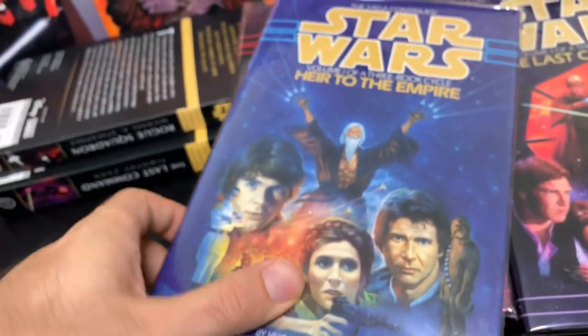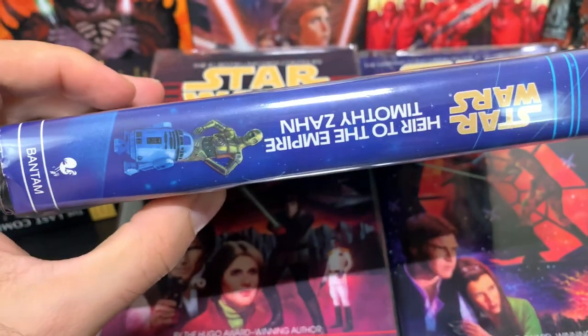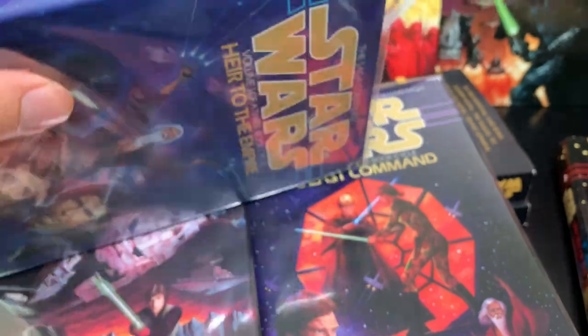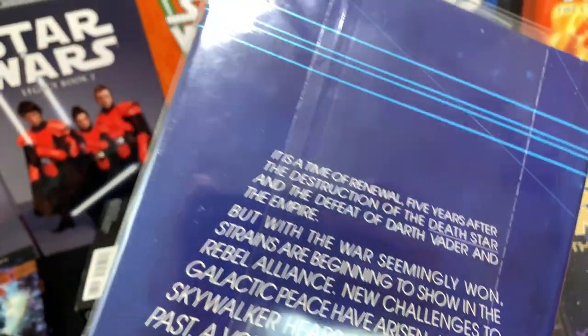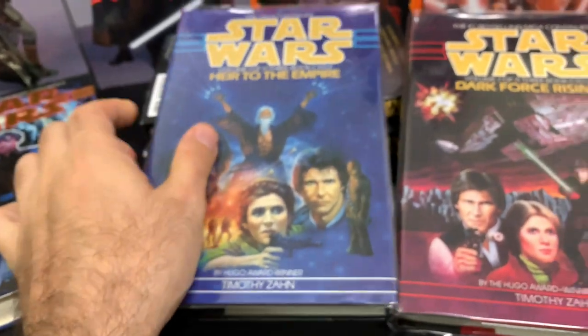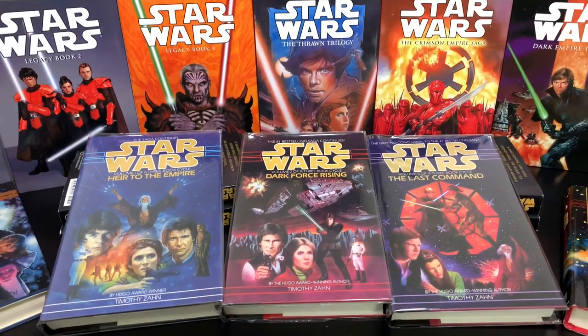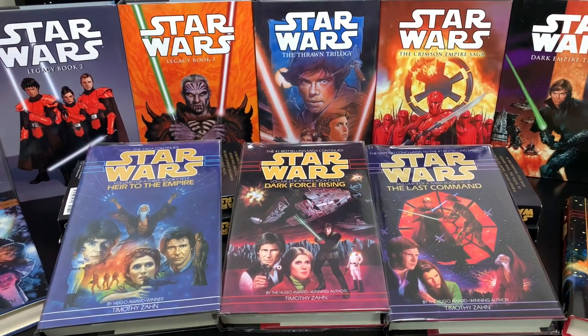Obviously these have been out of print for many, many years — and they look completely mint, even on the spine. Even the dust sleeves themselves look very crisp and clean, which I was very adamant about. So happy with these purchases. These are my most sacred possessions when it comes to Star Wars Legends books. I never imagined that I would ever have these, and I was just so happy to spot them. I was hunting for these for years, actually.